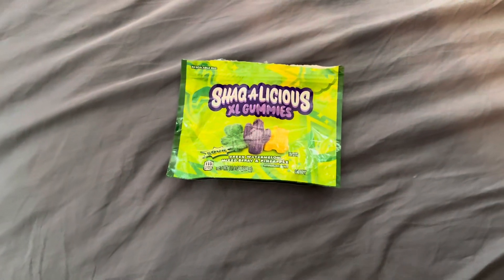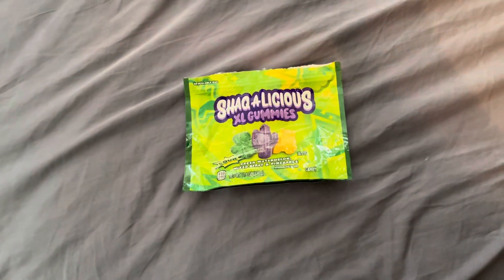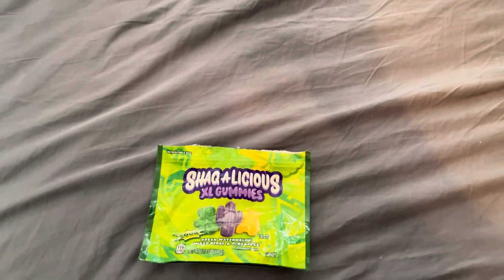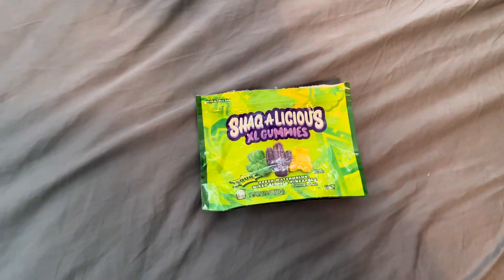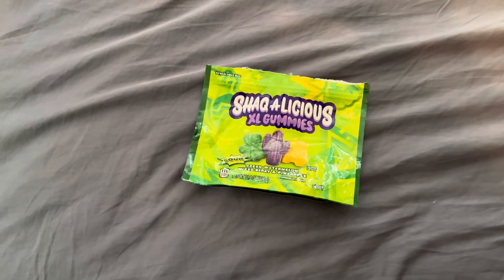Definitely great candy. Not a bad price — three, three and a half dollars. Some grocery stores have a deal where if you buy five or more, you'll save a dollar on each one, so that brings it down to $2.50 per bag, but you have to buy five to get it. I'd rate it a nine out of 10.